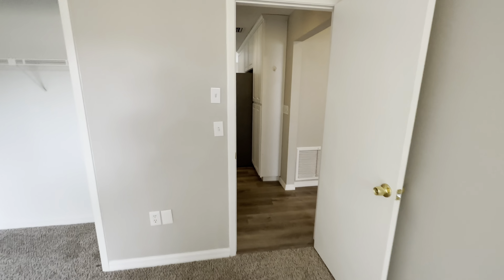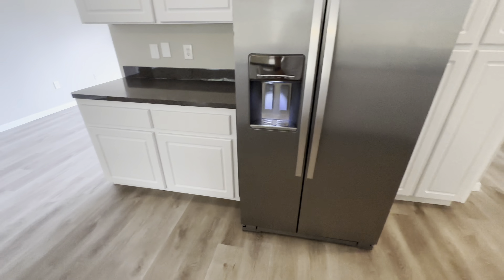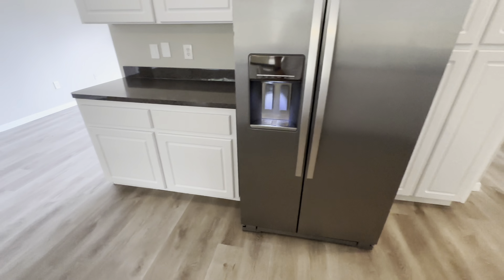Continuing on, you have a linen closet right here. Bedroom number one is right here, looking out at the side fenced-in yard.